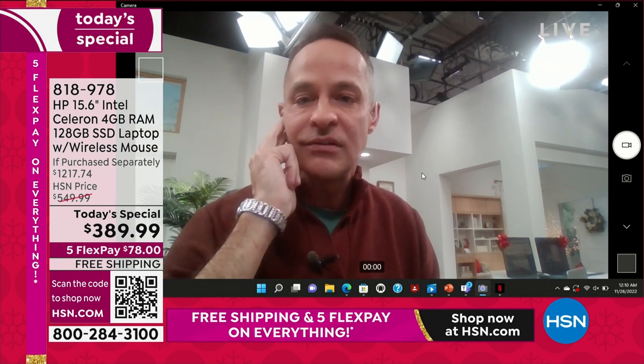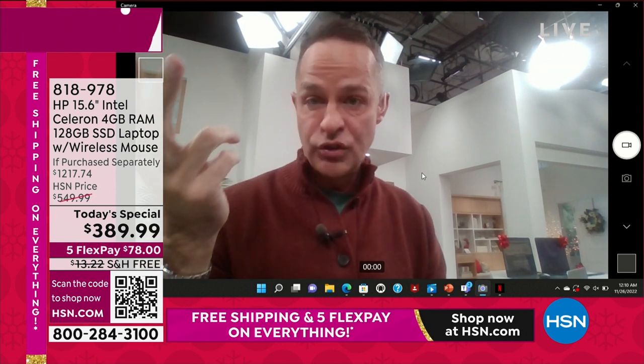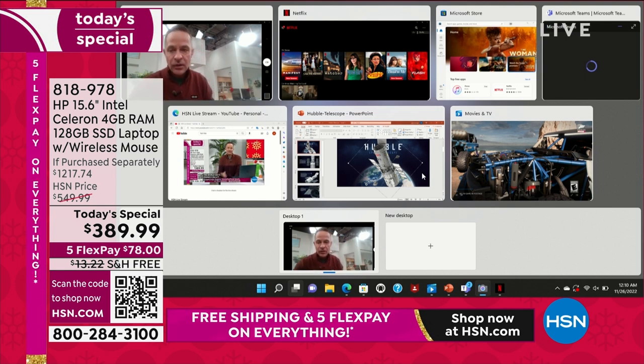I want to point out I've got one, two, three, four, five, six, seven things open at one time, and I want to show you — a lot of those are video. There's the camera running, obviously video.